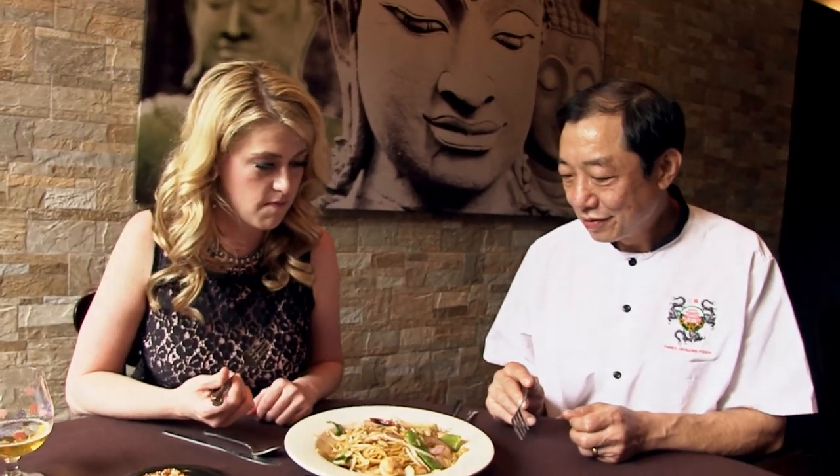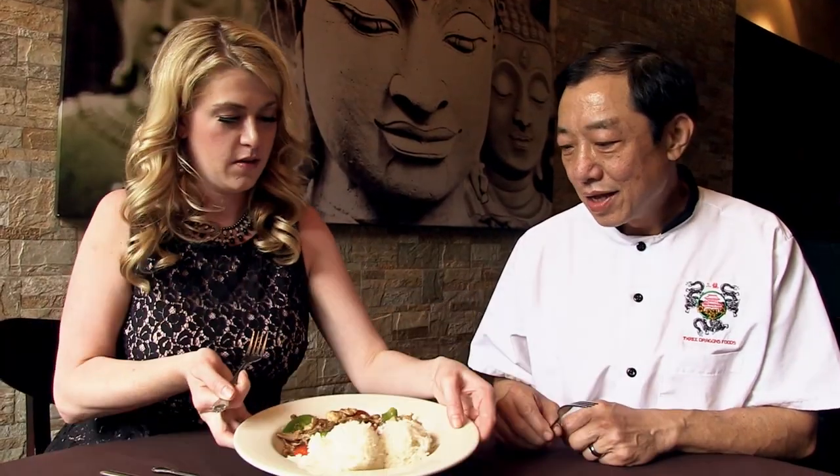One more dish — this is the triple mushroom delight with cremini mushrooms, oyster mushrooms, and fresh shiitake. Sometimes we even put in a fourth mushroom, which is the Chinese dried shiitake.